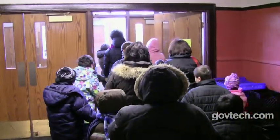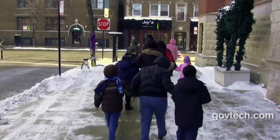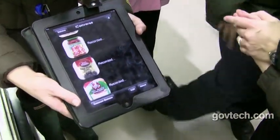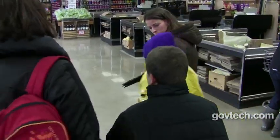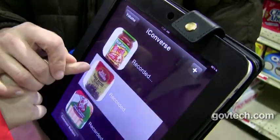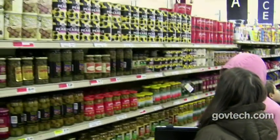Another way Chicago Public Schools is engaging students is at Nettlehorst Elementary, where special education learners who have trouble speaking use the iConverse app with their teacher's help. On their field trip to a local supermarket, students use the app to find items on a pre-written shopping list. We need black olives. And we have our black olives.